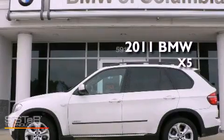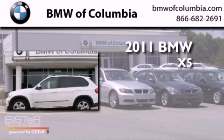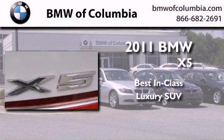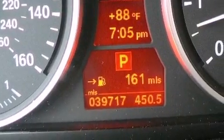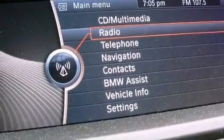This is a certified pre-owned 2011 BMW X5. Features include a navigation system, satellite radio, a double wishbone independent front suspension, and alloy wheels.